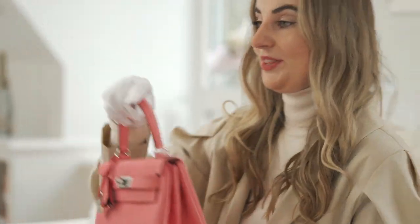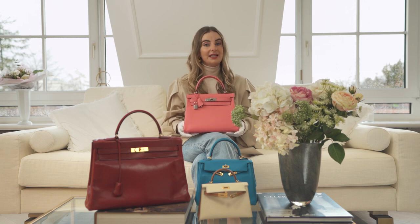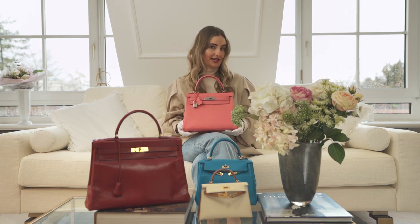Let's continue with the Kelly 28. I think it's the most classic size of the Kelly bag. The 28 is perfect for the day and also for the night.